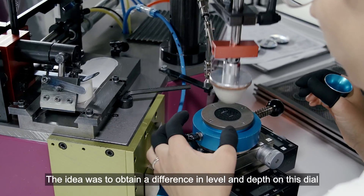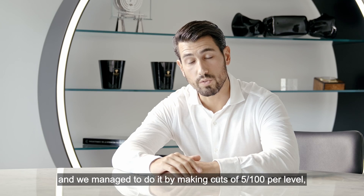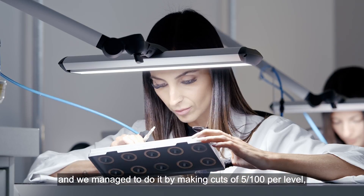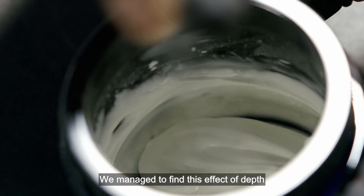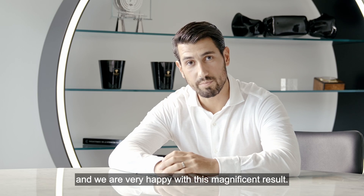L'idée était d'obtenir une différence d'étage, de profondeur sur ce cadran, et on y arrivait en réalisant des coupures de 5 centièmes par étage. On est très contents du résultat que nous avons obtenu. On arrive à trouver cet effet de profondeur et on est très contents de ce magnifique résultat.